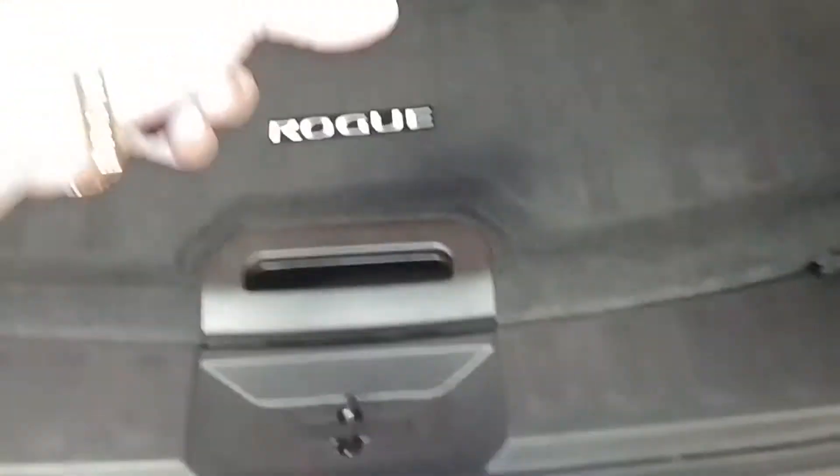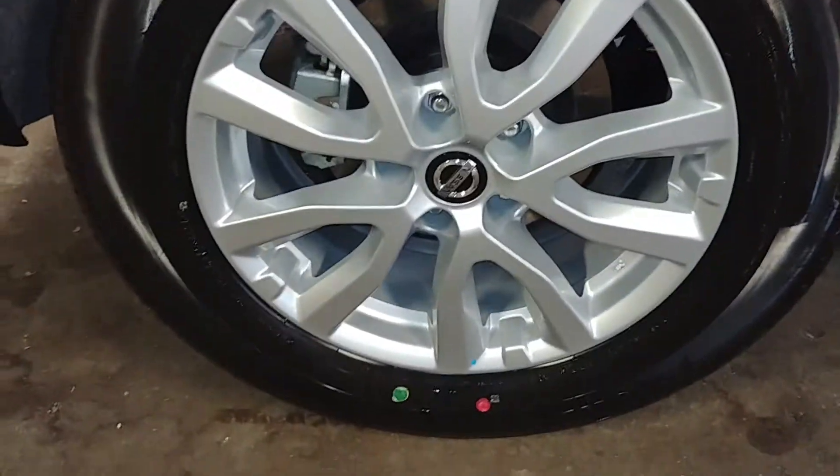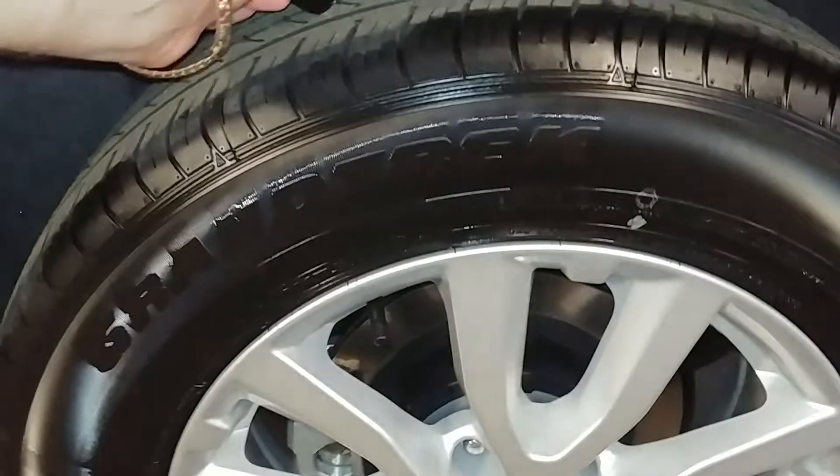Here's your trunk space — pretty big and spacious. There's a spare tire up under here; check out pictures for more details. There's a little storage compartment. All of that is pretty much new. Like I said, 87 miles. This quarter looks pretty good. Here's your rear passenger side rim — very nice, I don't see any curbing, and your tire tread is over 10/32nds.